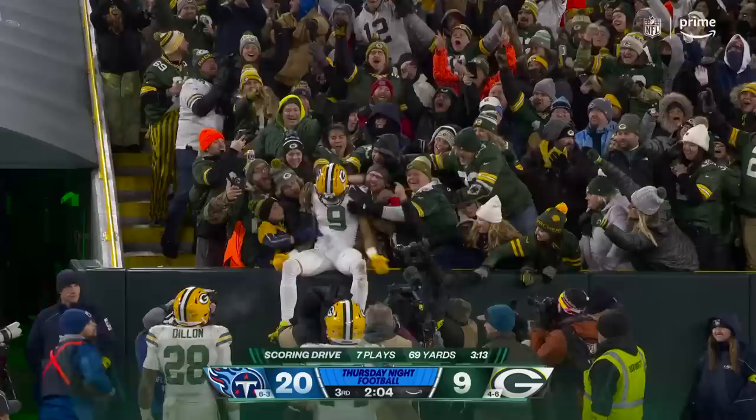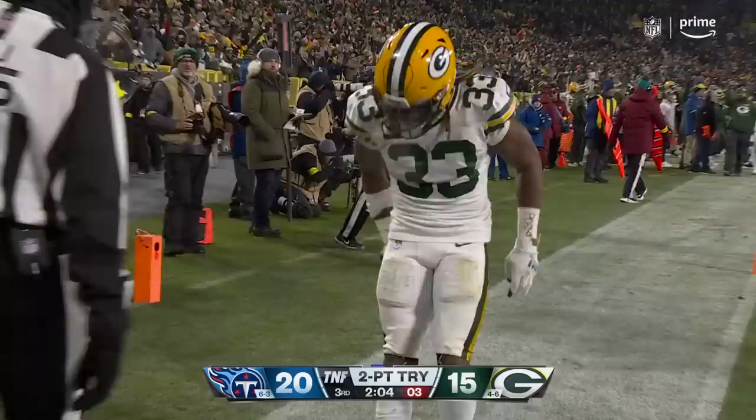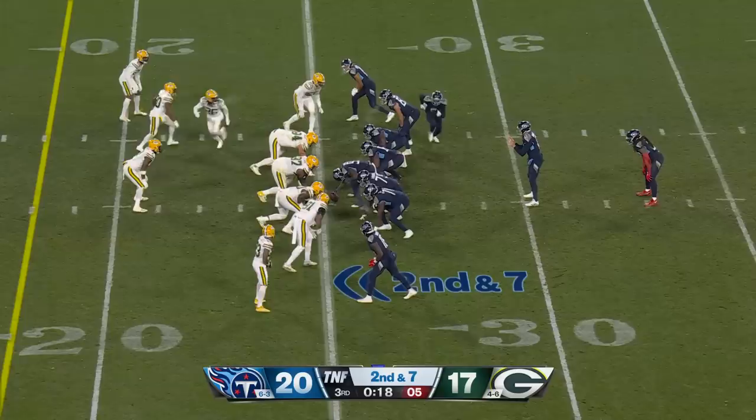Jones comes around, Jones takes the flip, Jones gets in for the score! Back on first down, Tannehill — open is Woods — and Woods, along with Vrabel, talking about this Packers football team back in 2007 when he was still a Patriots player.